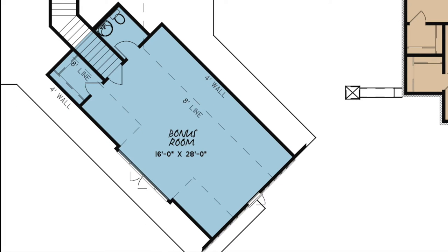you'll have access to an upper level bonus room just over the garage that features a bathroom and a walk-in closet.